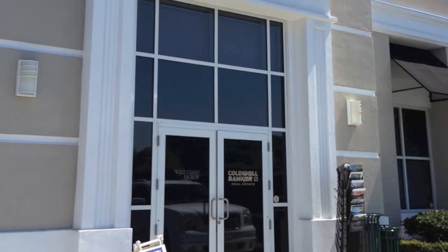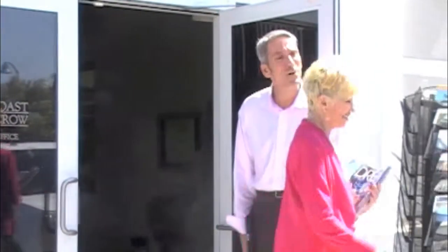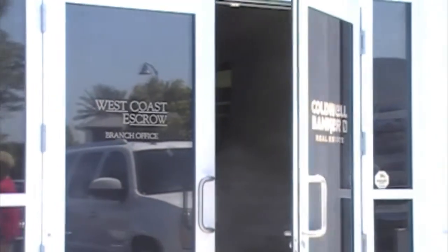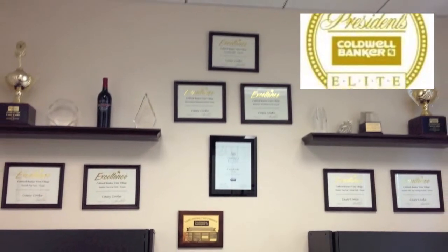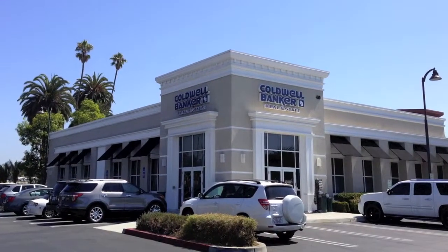I joined Coldwell Banker in 2010 to provide the responsive service of a local brokerage to my clients, backed by the stability, resources, and international connections of the leading name in real estate. Since then, I've earned numerous awards and accolades, including the prestigious President's Elite Club, which ranks me in the top 3% of all Coldwell Banker agents internationally.